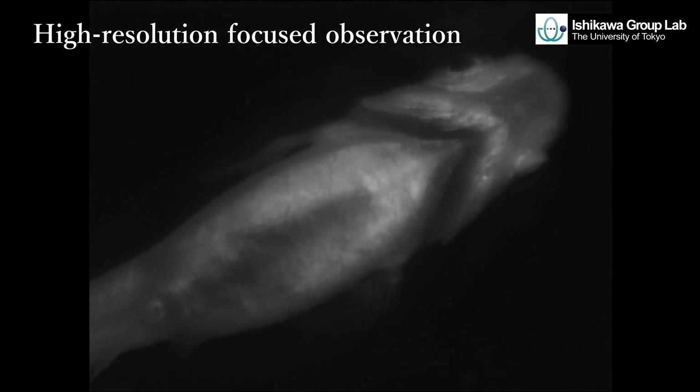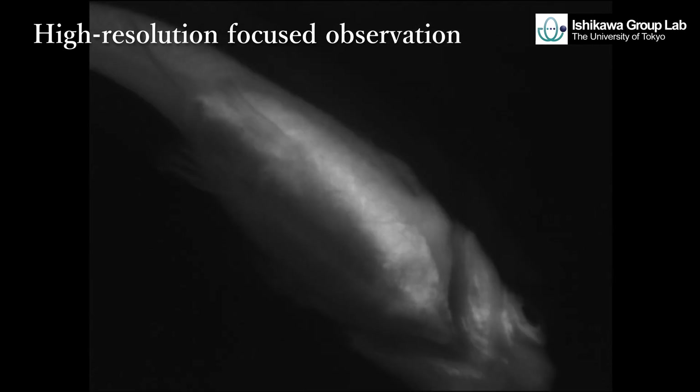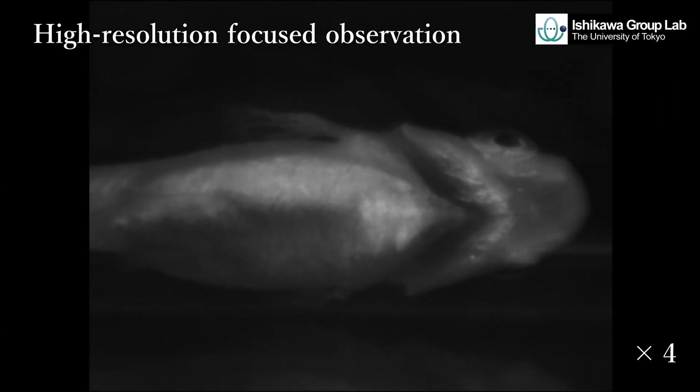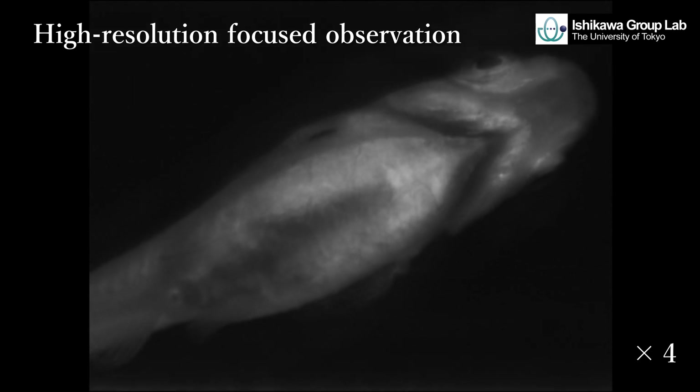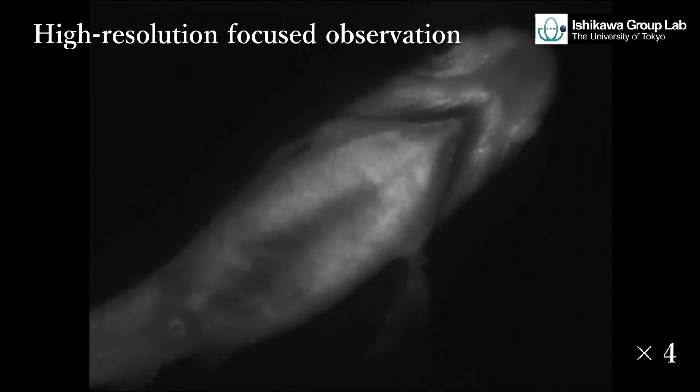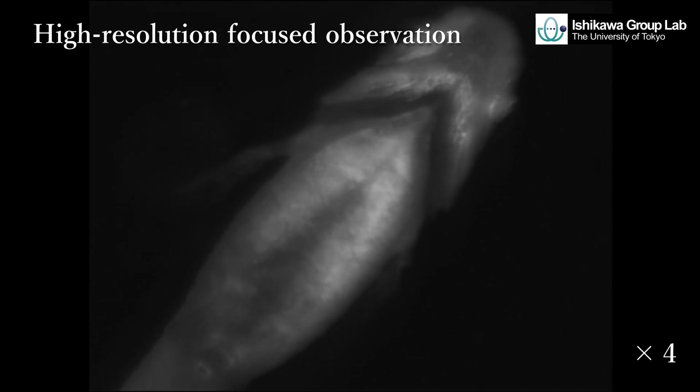We can observe in detail fish body textures and the movement of gills and fins even during swimming. Such observation will lead to individual identification and health management for multiple fish in aquaculture and aquarium.